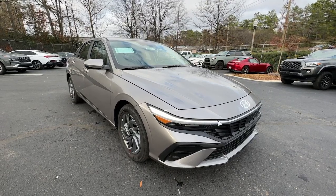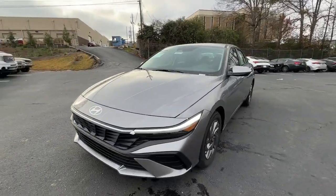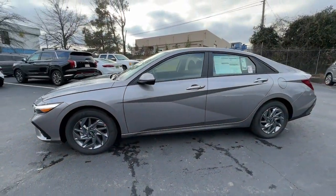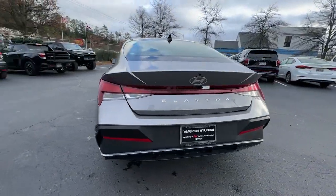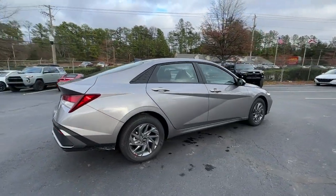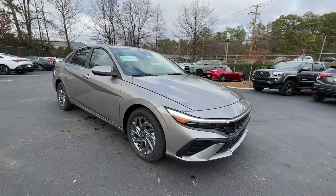Get acquainted with the 2024 Hyundai Elantra — the tech-savvy compact that infuses every drive with a fresh feeling of innovation and modern style. From its suite of confidence-inspiring safety features to its svelte and sculpted looks, this driver-focused sedan is an exceptional value.